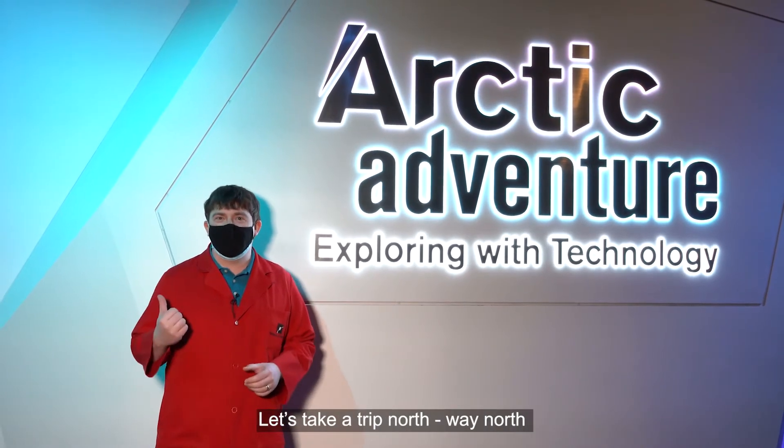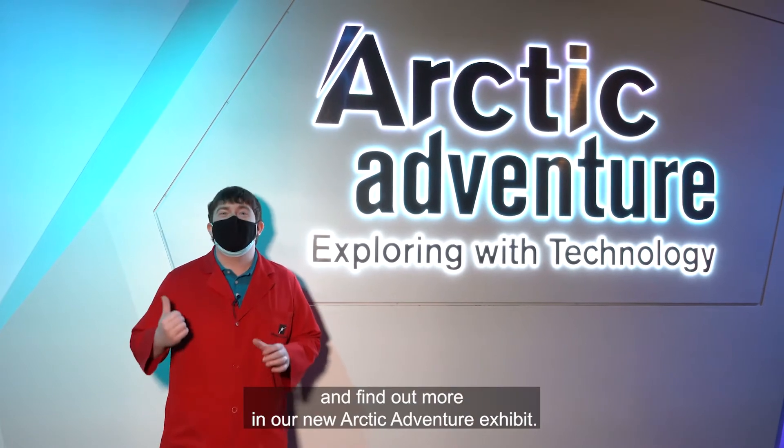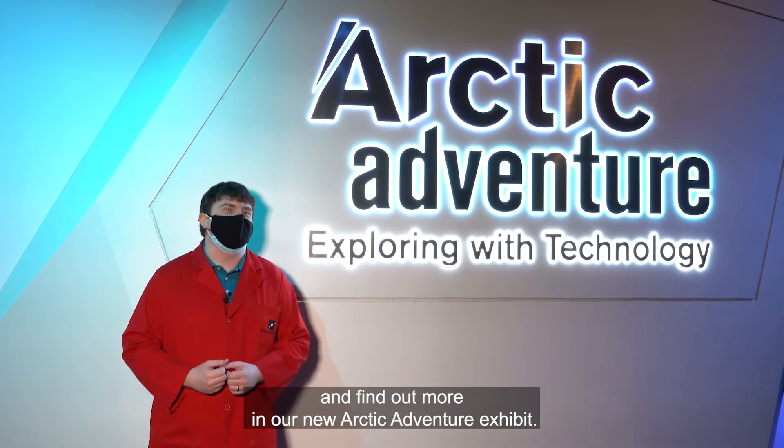Let's take a trip north, way north, and find out more in our new Arctic Adventure exhibit.